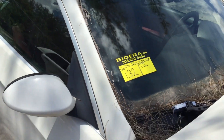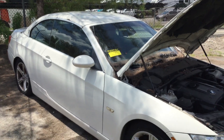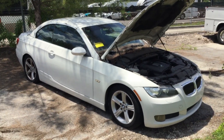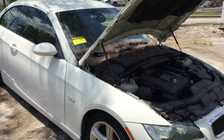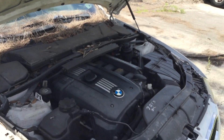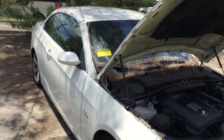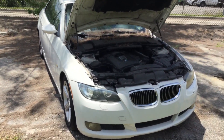Lot number 132 is a 2007 BMW 328i convertible. This BMW was confiscated over two years ago by the police department. It's been sitting around for a long time. There's no key available for it, so it's being sold as is. Mechanical conditions are unknown.